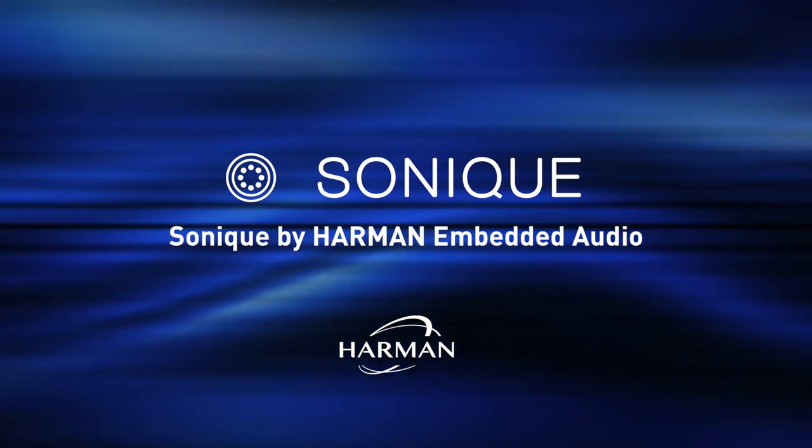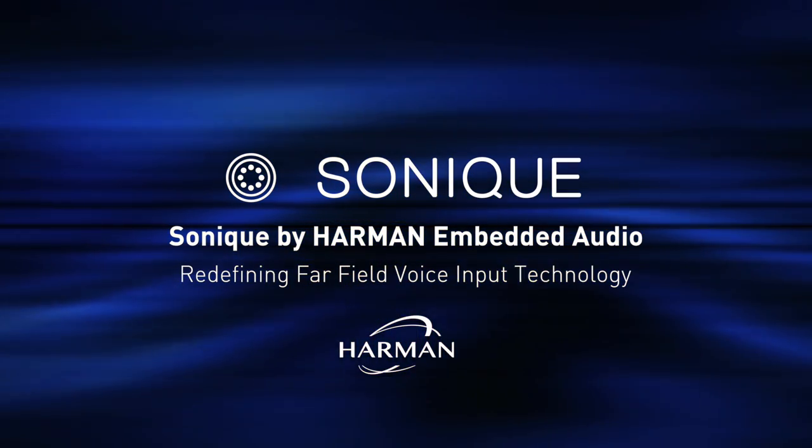Sonique by Harman Embedded Audio, redefining far-field voice input technology.